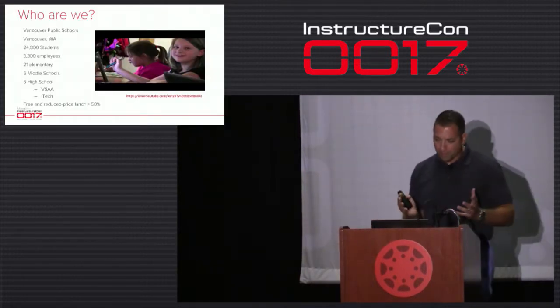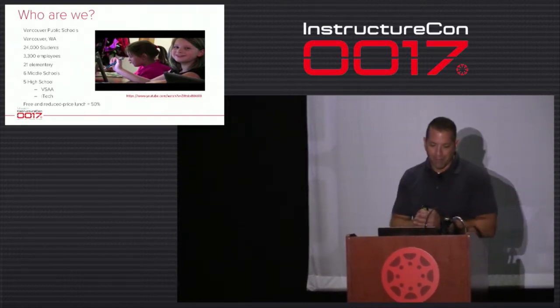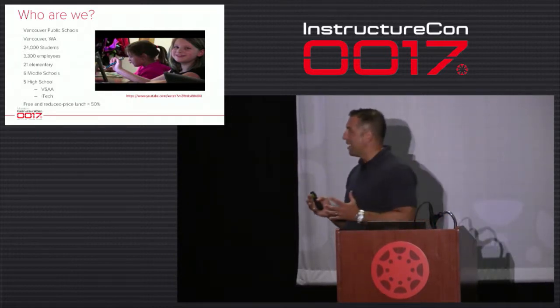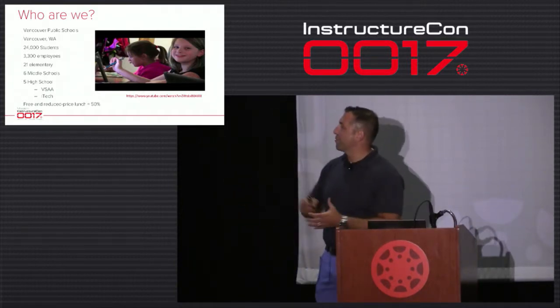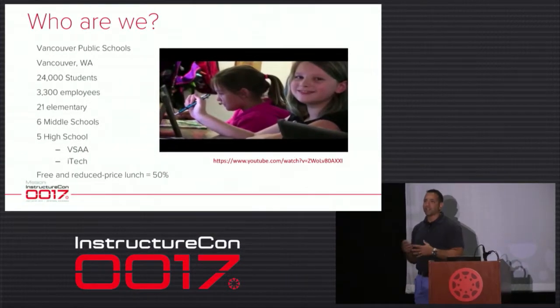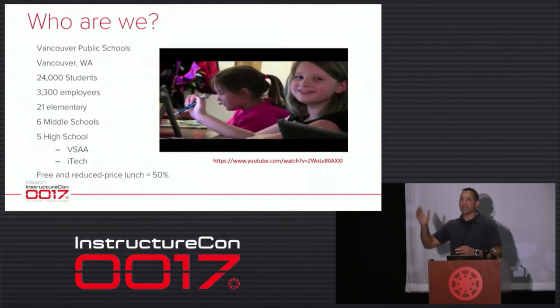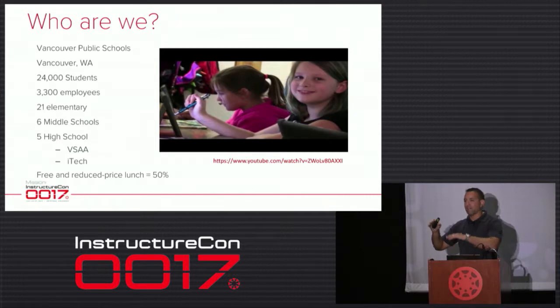Vancouver is a fairly large district. We have 24,000 students, 3,031 employees, 21 elementary schools, 6 middle schools, 5 high schools, a virtual arts and academic school, and an iTech preparatory school. We are 50% free and reduced lunch, and like most school districts we go up and down throughout the year — I've heard it gets up to 60 sometimes, then drops back to the low-to-high 50s.